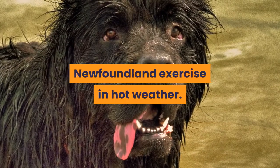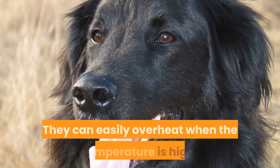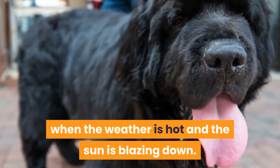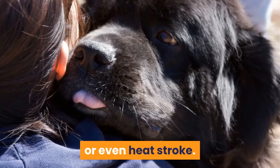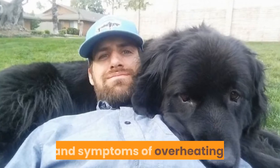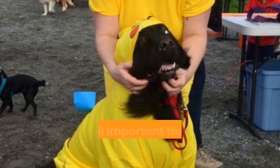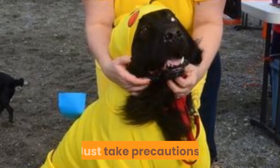Newfoundland exercise in hot weather: Newfoundlands have a thick, heavy coat and can easily overheat when the temperature is high. Avoid exercising them outside when the weather is hot and the sun is blazing down. Allowing them to overheat can result in heat stress or even heat stroke. It is important for a Newfoundland owner to be aware of the signs and symptoms of overheating. Click the link in the description to learn about the symptoms of overheating. It is still important that they receive exercise even when the weather is hot — just take precautions.